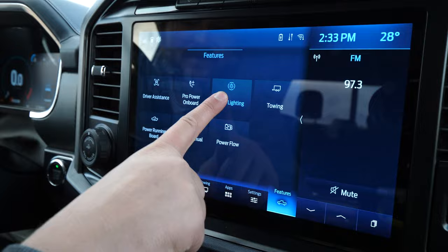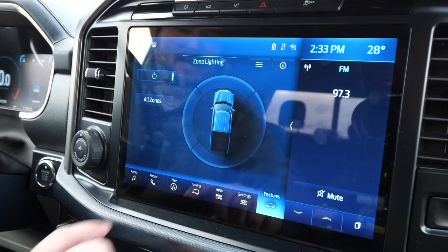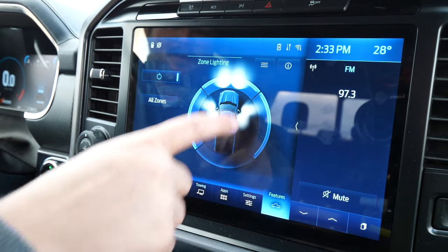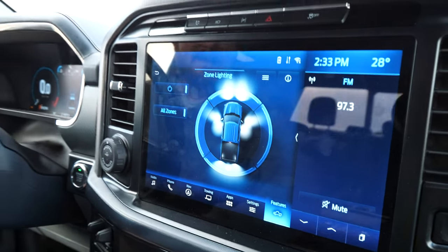One of my favorite features is zone lighting. If you're out at the job site at night and want to light up the side of the truck, you can choose what side right from the screen. Honestly, it gets super bright and lights up the entire area — it was blinding my neighbors across the street. Absolutely love that feature and I think it needs to be on more trucks.